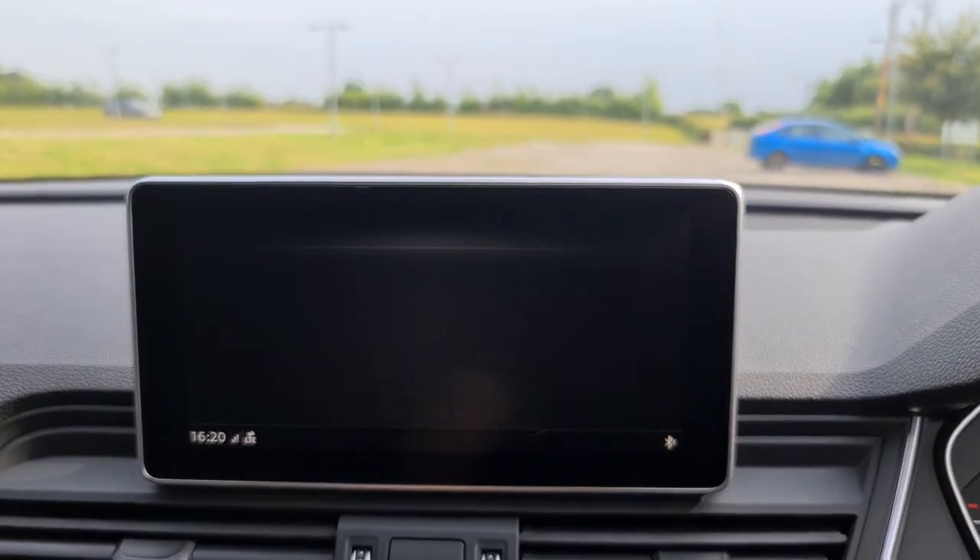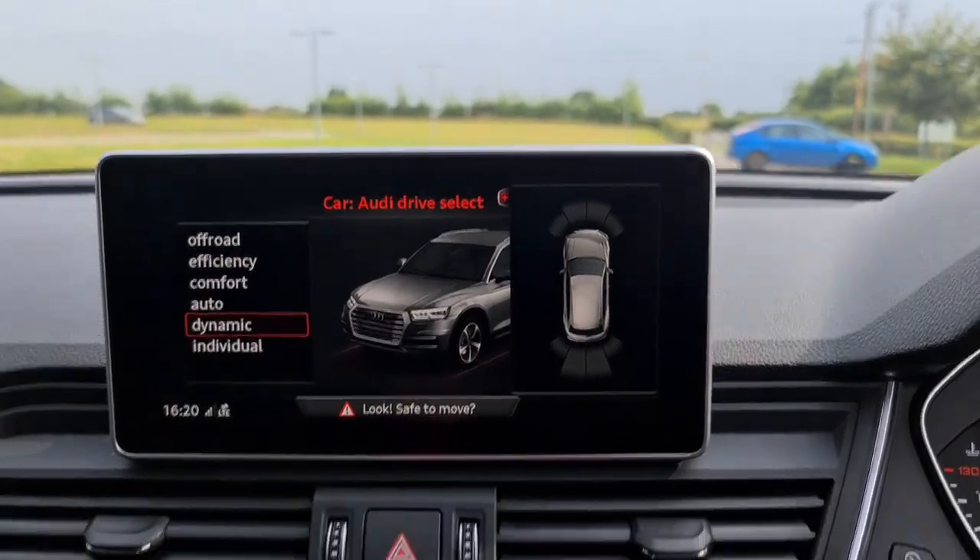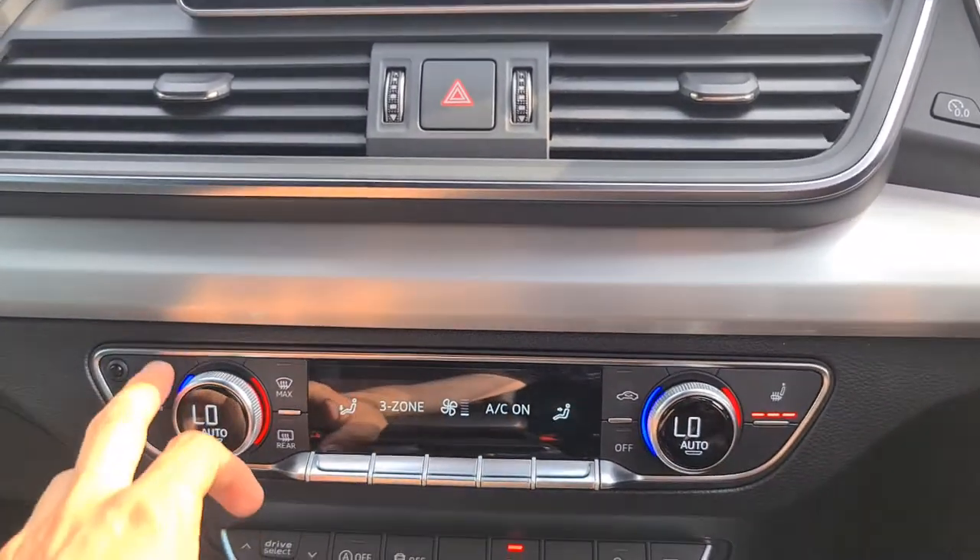You have different drive modes. If you put it into reverse, you've also got your parking sensors show up on the right hand side as well. You've also got your three zone climate control and front heated seats.